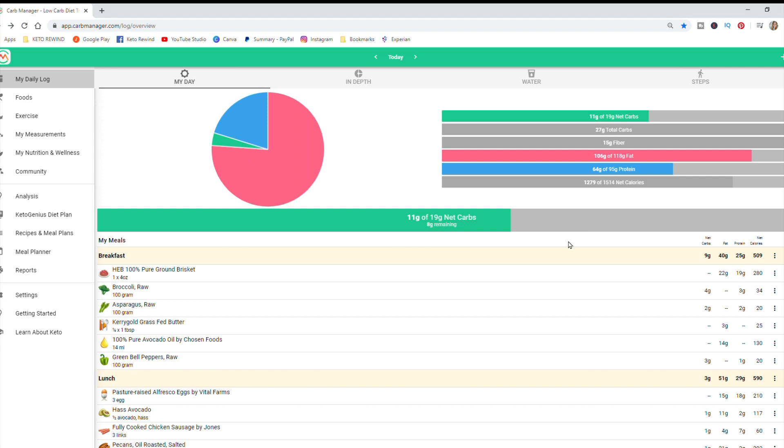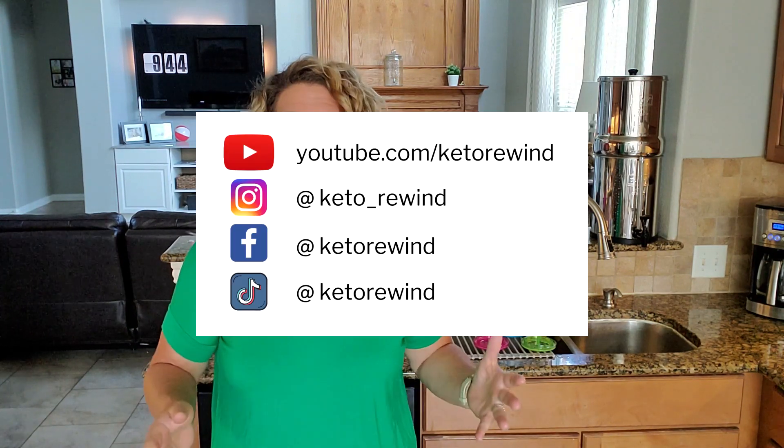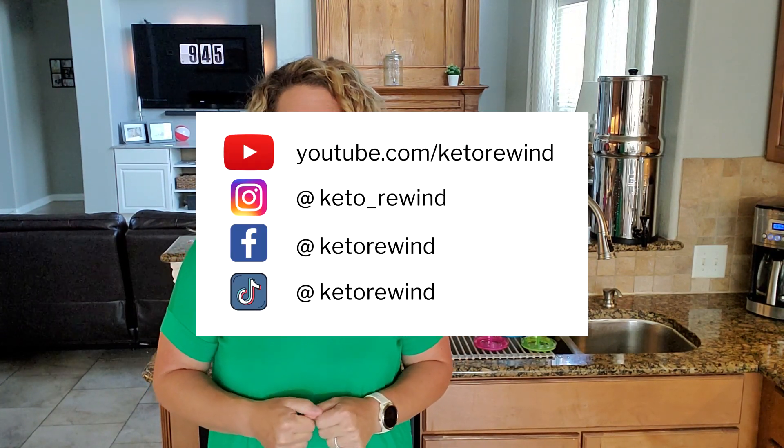That's the macros for today — a full day of eating keto. I hope you enjoyed day five of the Keto Rewind Clean 30 Challenge. I'll see you tomorrow for day six. We're almost through the week — just day six and seven left and you will have completed your first week on this lifestyle. I'm super pumped for you and so proud of each and every one of you who have shared your success stories. Once again I'm Jess and you're watching Keto Rewind. Bye-bye.